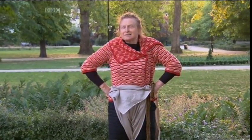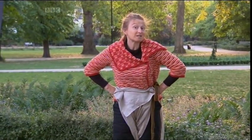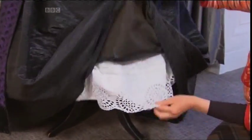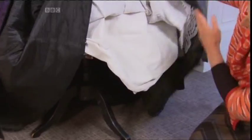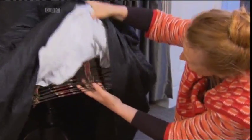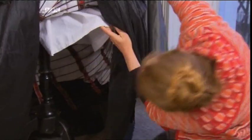For hundreds of years, no knickers at all. They wore layer upon layer — shifts, stays, petticoats, stockings — but anything else was considered unclean, right up until the reign of Queen Victoria.